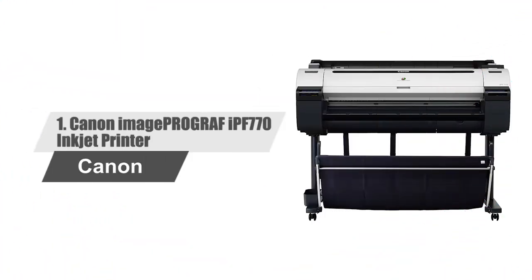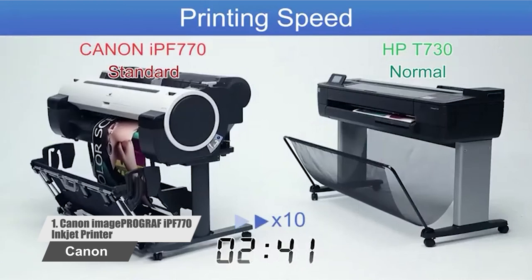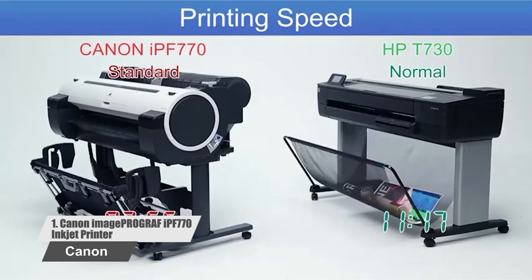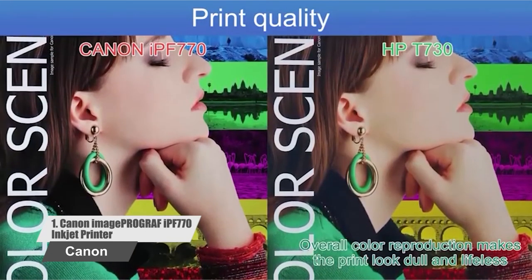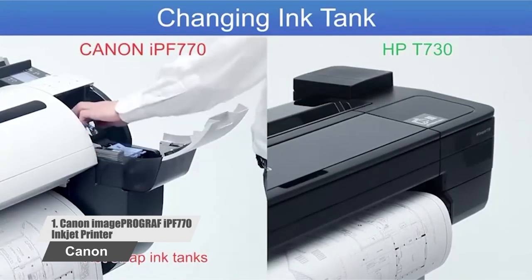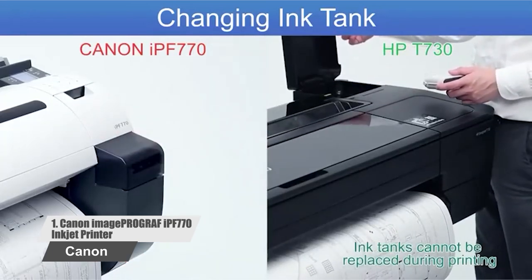Number 1: Canon ImageProGraf IPF770 Inkjet Printer. The Canon ImageProGraf 36-inch large format printer is an affordable model for entry-level users — this is the printer for your poster and signage needs. The optimal color profile and latest magenta ink will create the vivid and impactful image you need. Canon understands speed is important; the printer is capable of producing an A1 print in 25 seconds using economy mode. The included sub-ink tank system allows you to use all of the ink in the tank before replacing it.